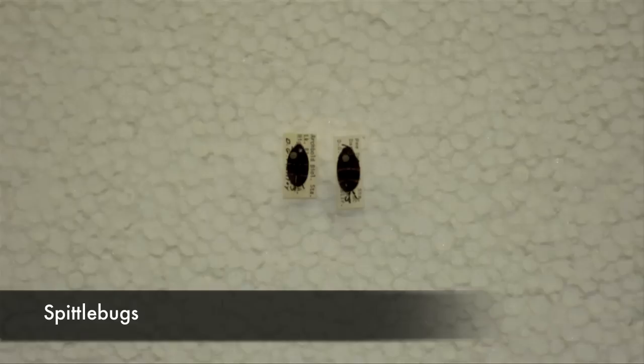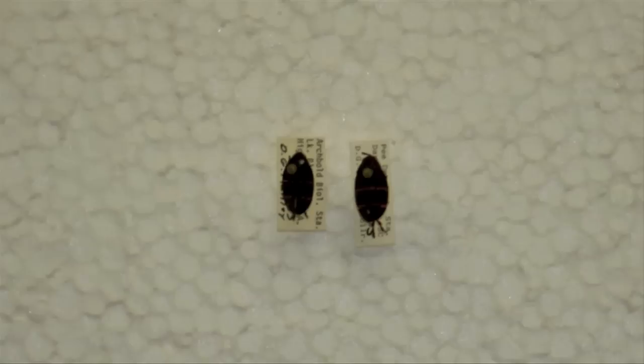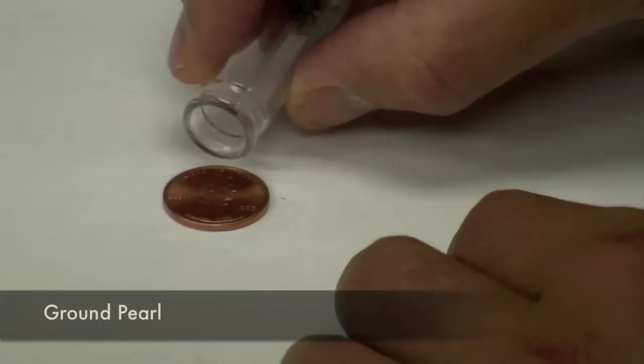Spittlebugs are really only a problem in centipede grass where they do most of their damage. Adults are dark brown to black in color, fashion a bright red abdomen that's visible when the wings are lifted, and have two distinct red lines across their backs. Damage done to centipede grass appears in the form of a purple and/or white stripe that runs along the grass blades.